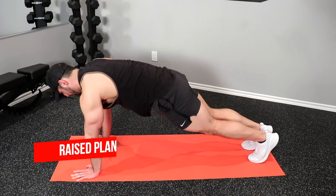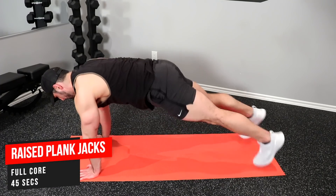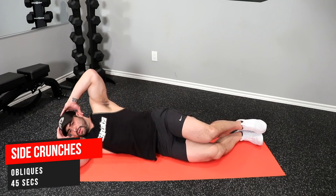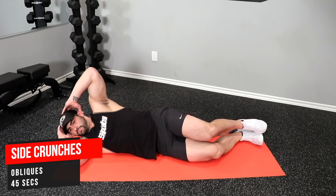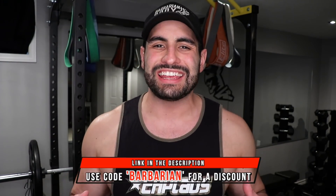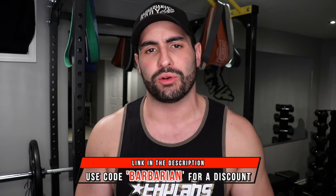All in all, this whole morning routine should take you somewhere between 20 to 30 minutes. I typically like to perform it about 45 minutes after waking up, after getting some Oxy Shred Hardcore — there's a lot of caffeine in there. If you guys want a link to a discount, use code Barbarian down below, just so I can get the energy to go in and crush that workout routine.